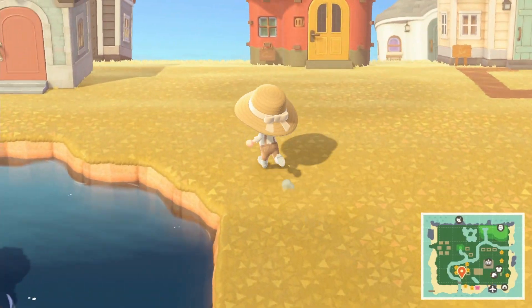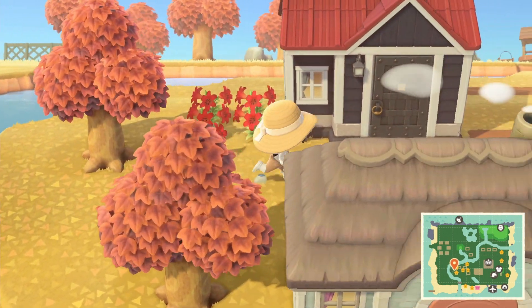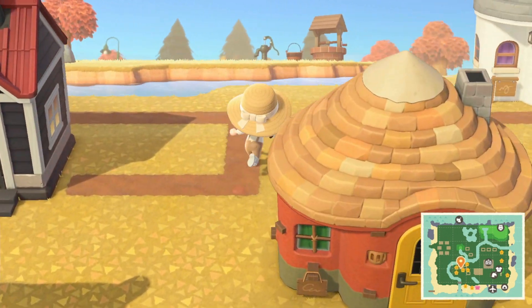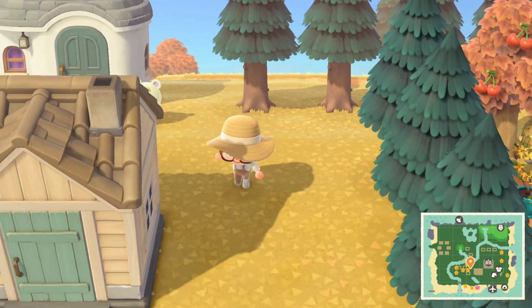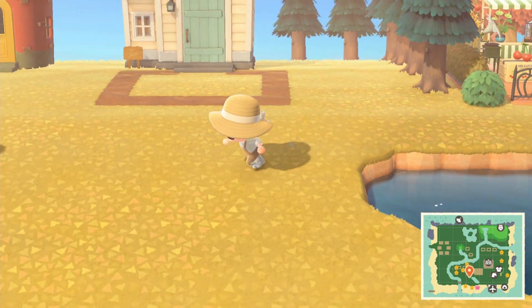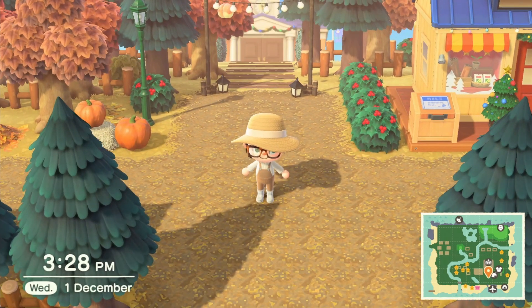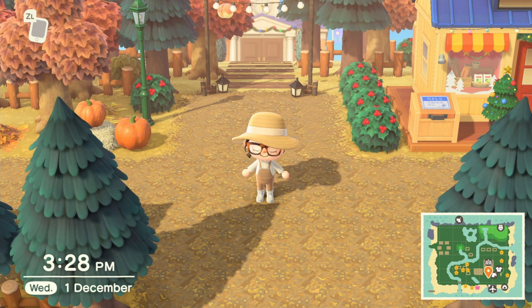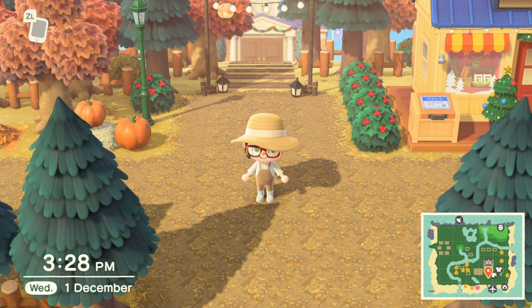Another thing I try to do every day is bury the bells when you find the glowing hole in the ground. It's always a nice surprise when you're running around your island and you find a money tree, so we'll thank ourselves later when we do it. But I ran around my island twice and I cannot find the hole in the ground to put the bells — if anyone spots it in this video, let me know, because I'm honestly bamboozled!